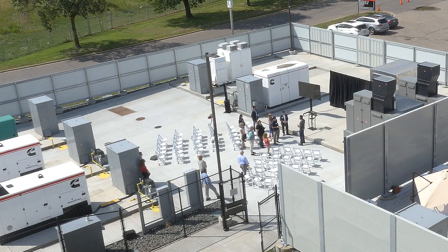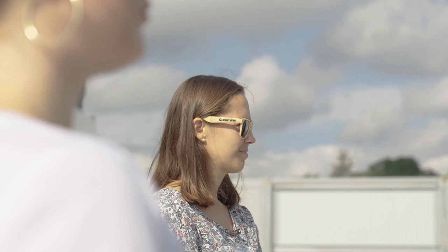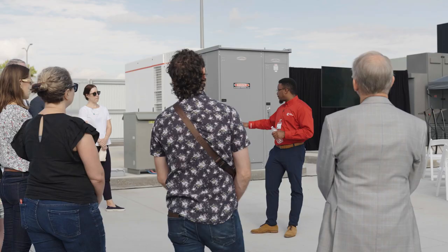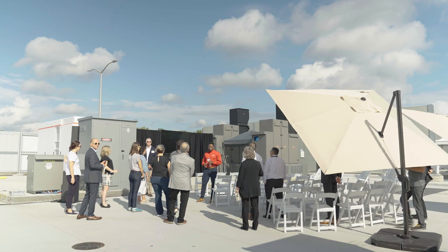We know as Cummins how one genset works — we're pretty good at that. The aim of this lab is to bring in different technologies and test them together to see how they play together. In this immediate area we have five small pads, each rated for about 500 kilowatts — that's a lot of power.